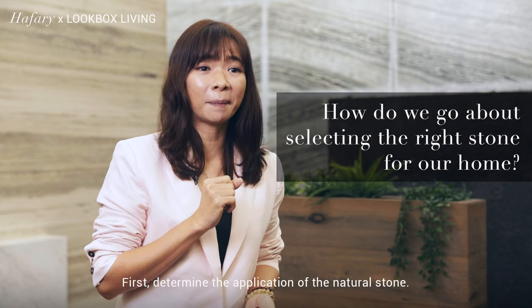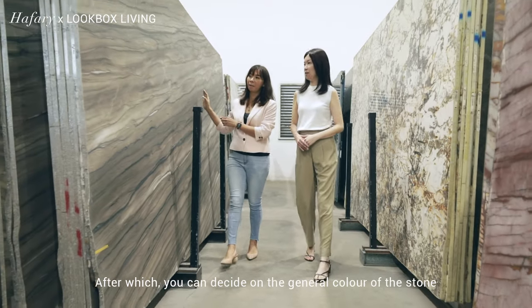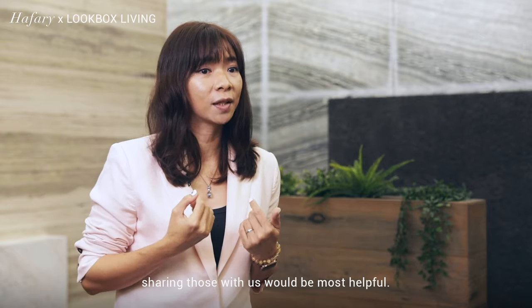First, determine the application of the natural stone, after which you can decide on the general color of the stone that you would like to have. If you have come across any interior images that you like, sharing those with us would be most helpful.